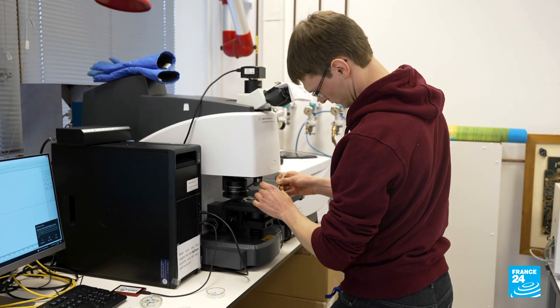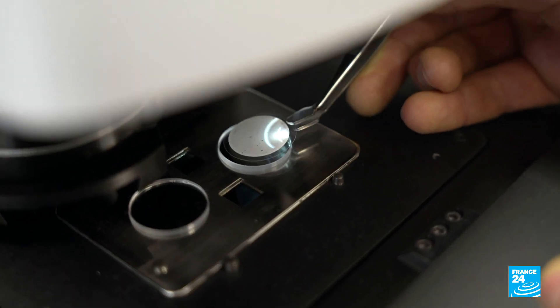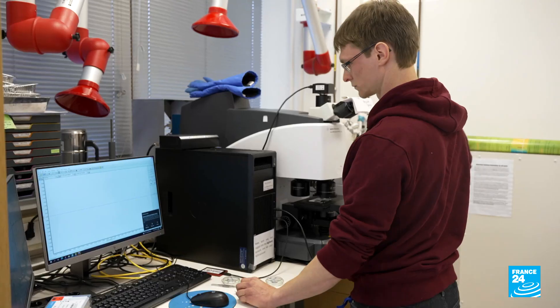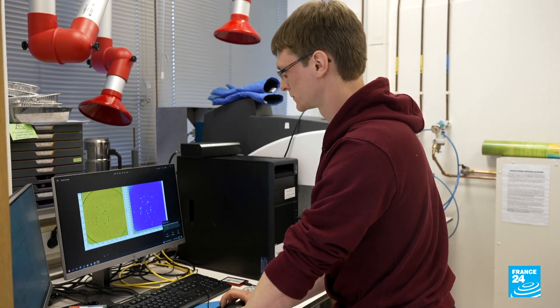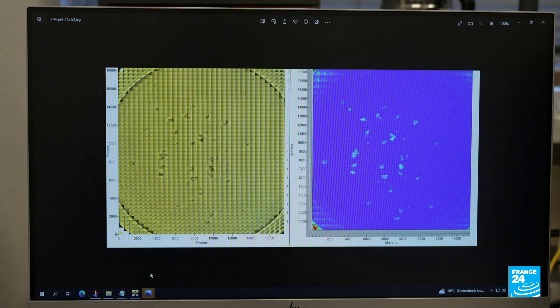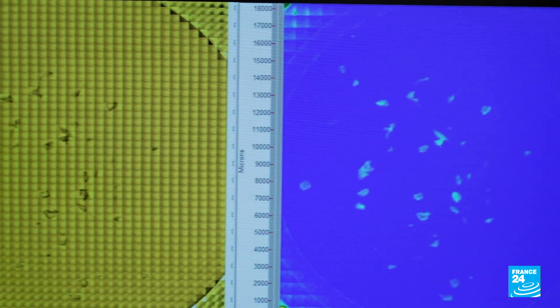We are starting the experiments. We know that at very high concentrations there will be negative effects, but at the concentrations we find in the field, it's more difficult to answer. At the moment we don't know — there are so many open questions that we will try to answer to see what's happening in real conditions.